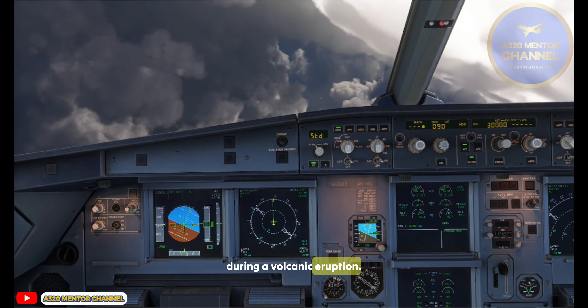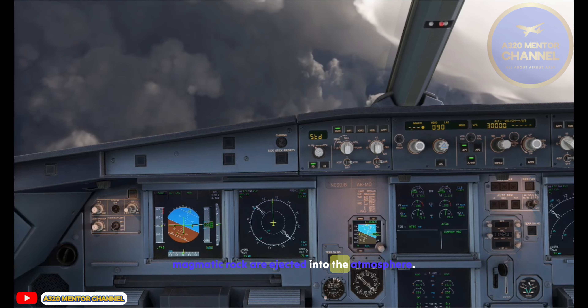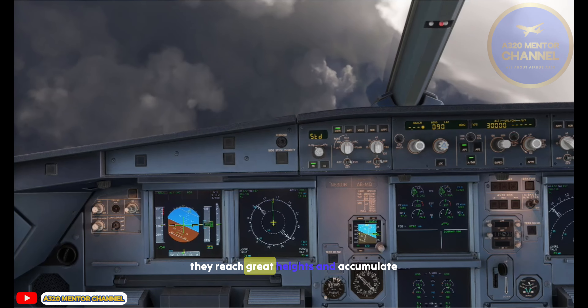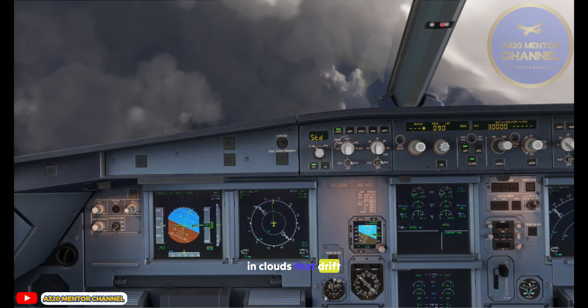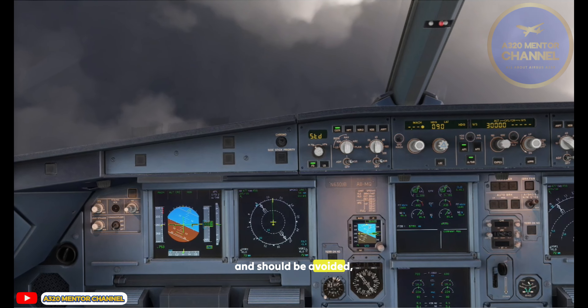During a volcanic eruption, tons of fragments of pulverized magmatic rock are ejected into the atmosphere. They reach great heights and accumulate in clouds that drift with the wind. Flying through a volcanic ash cloud is dangerous and should be avoided.